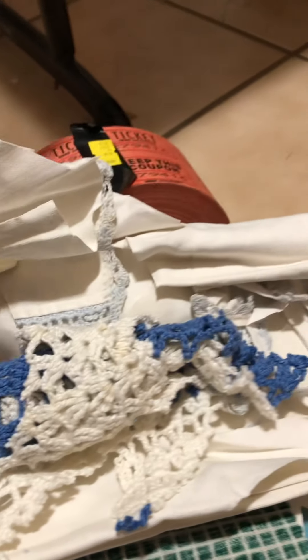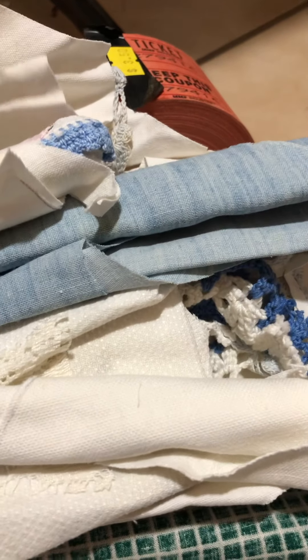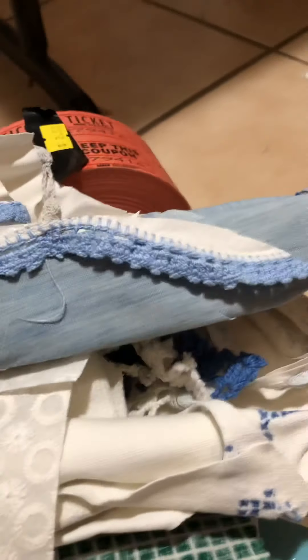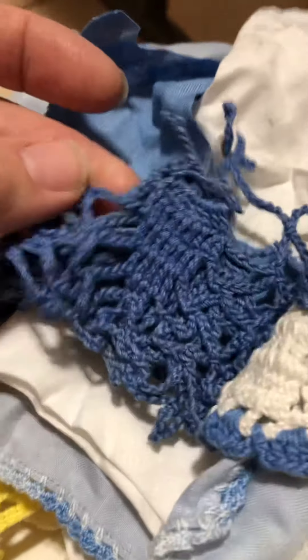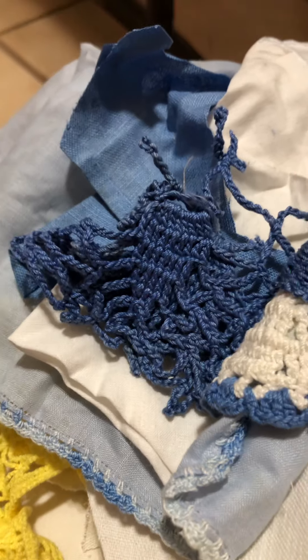Thank you so much, Mom. So much fabric! I need to make snippet rolls, you guys. Ooh, that's cool — look at that! Something fun is going to happen with that, I know. It's like the never-ending box. She puts all these cool trimmings inside. Ooh, look at this. That's pretty.